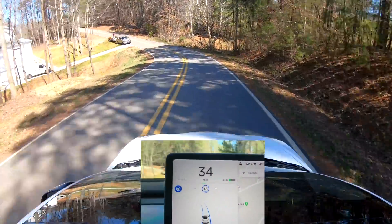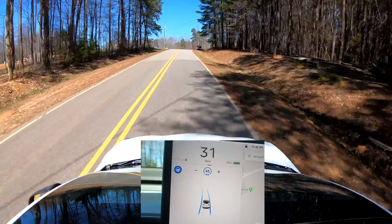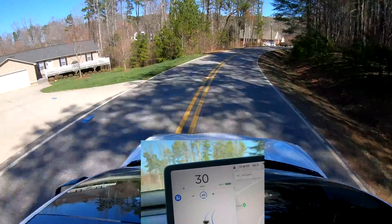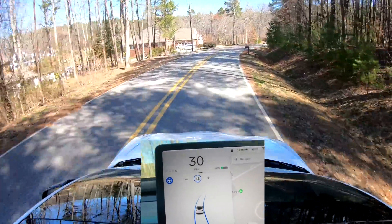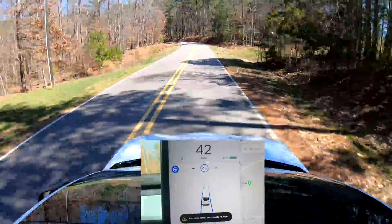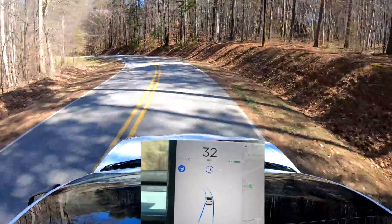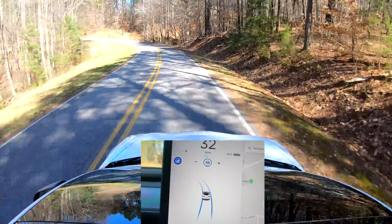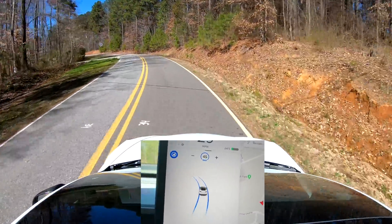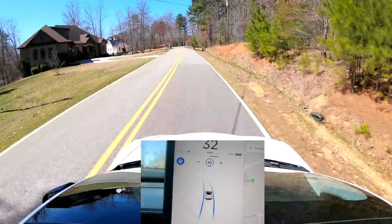There's some people on the road — hopefully that's not gonna cause any issues. That was a little fast, they were looking at me strangely. This is a weird turn — whoa! That was a little wild but it made it. There's some shadows here, it's getting a little bit more confused because of the shadows, I think.